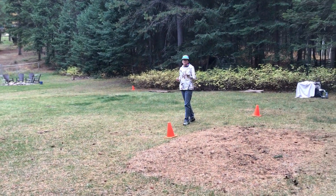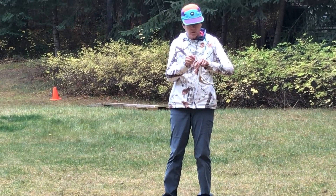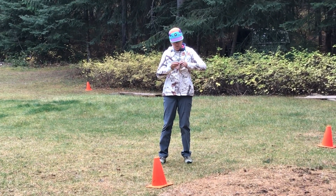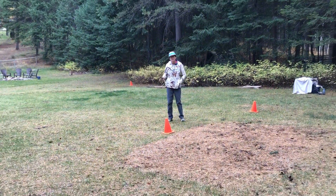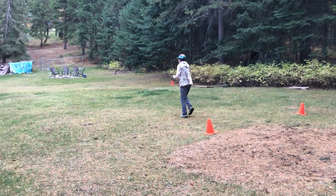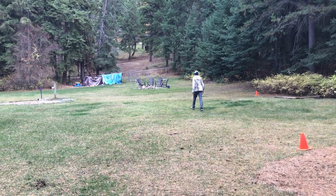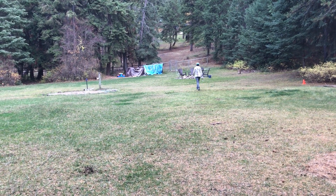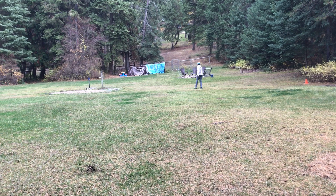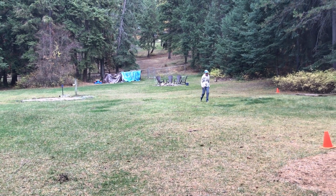I'm using a whitetail deer antler today. We'll put a little Rack Wax on it to get it ready to go. We will take it out and put it out 50 feet plus past the start line. We'll give it a toss.